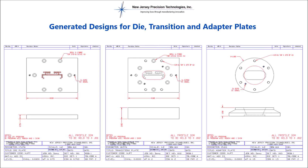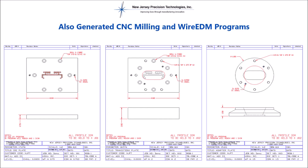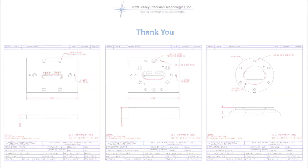It generates complete CNC milling and wire EDM programs for fully automated manufacturing of the components in record time. This system feeds into our 75-plus EDM machines, CNC mills and turning centers 24 hours a day, 7 days a week. Let us show you how New Jersey Precision Technologies can use our decades of plastic extrusion tooling experience to help you be the best you can be.